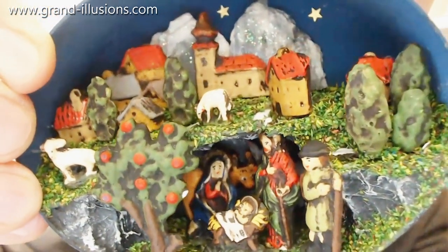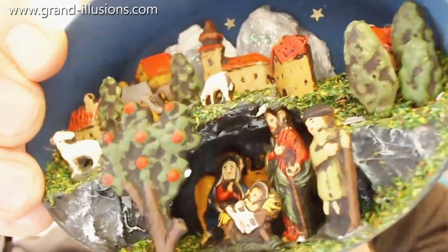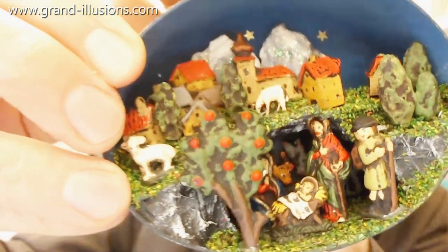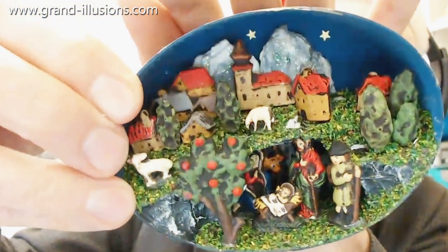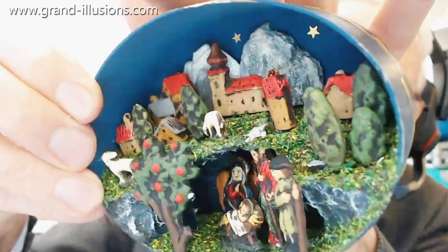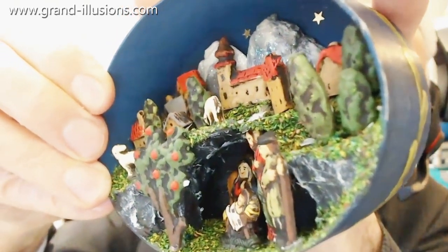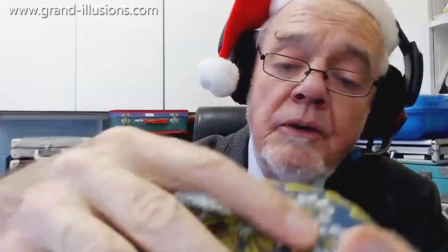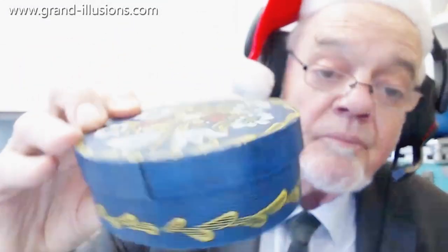There are cows and castles and things, but we've got a little crib scene set into an Austrian type landscape. I think it's very very beautifully done — it's highly three-dimensional, and everything about it speaks of a very very nice bit of craftwork. It's a beautiful box; it's got a perfectly normal lid, and when you put it on you'd never realise there's such a little treasure inside it. Beauty.